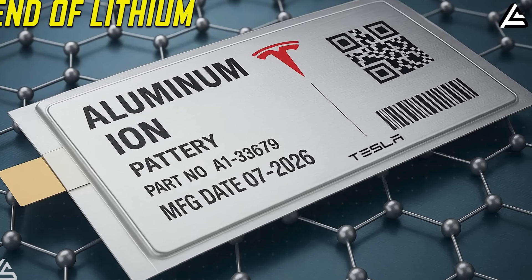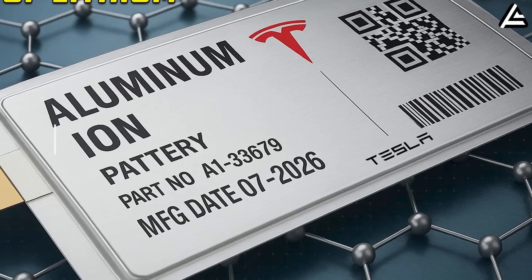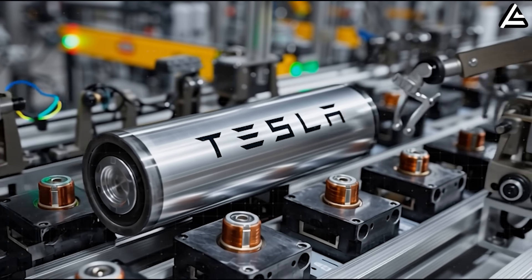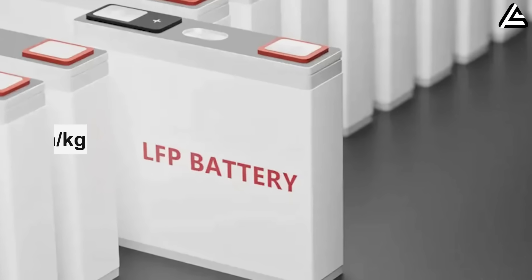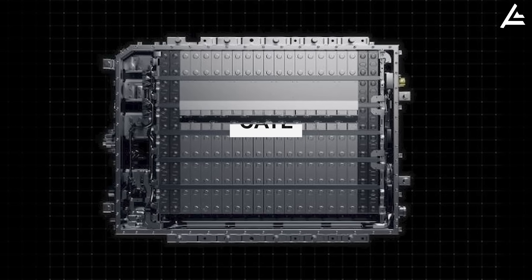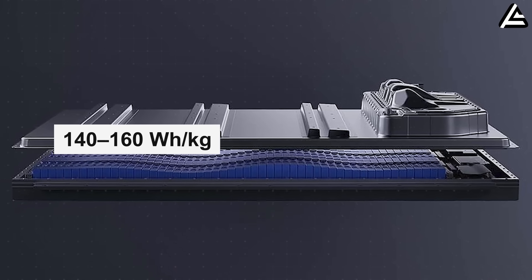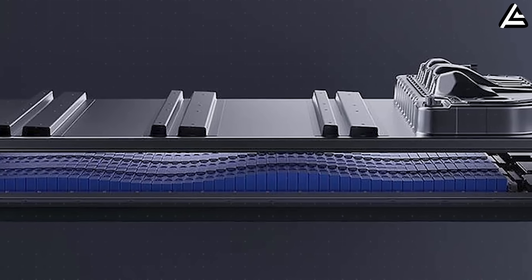Elon Musk just dropped a battery bombshell. Tesla's 2026 aluminum-ion cell is reportedly pushing past 420 to 500 watt-hours per kilogram in internal testing — a number so far beyond today's LFP's 165 watt-hours per kilogram and even CATL's next-gen sodium packs hovering around 140 to 160 watt-hours per kilogram, that it could rewrite the EV market overnight.